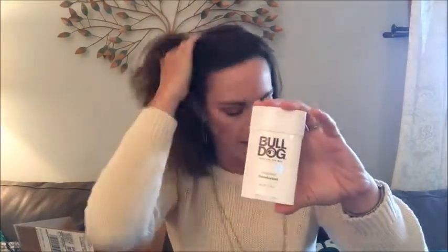Bulldog deodorant — interesting. I'm really curious about this Bulldog line in particular. I think it's exciting that they have a more natural line for men at Meijer — who would have thought? So we will check these out and let you know about these fall beauty products for men available at Meijer.